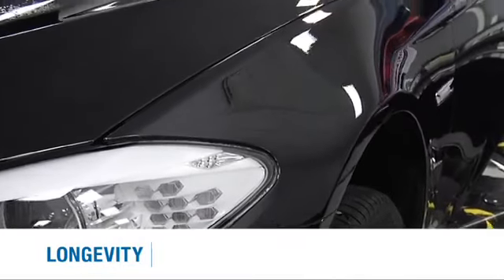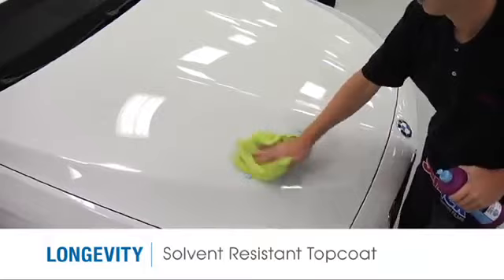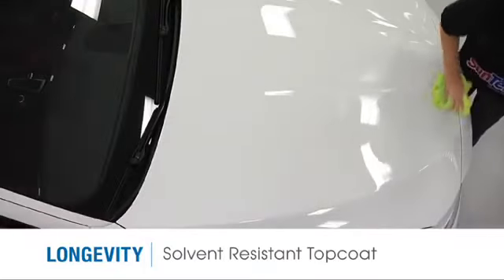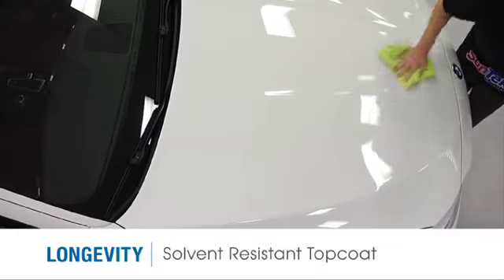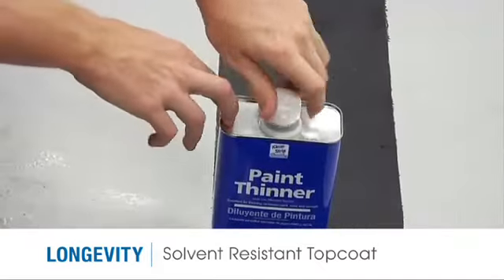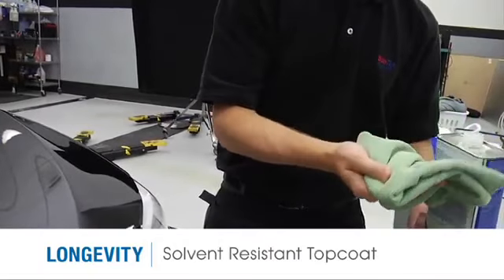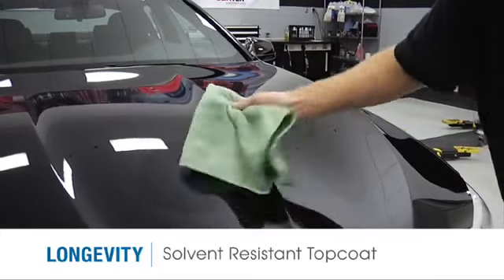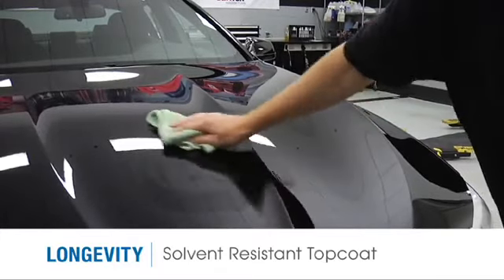SunTech's proprietary topcoat is resilient to many types of solvents and will maintain its clear, colorless appearance, even with exposure to colored waxes and soaps used in commercial car washes. In this demonstration, aggressive paint thinner — representing road grime, brake fluid, and other oils — is applied to the topcoat, and the film shows no loss of gloss or clarity.